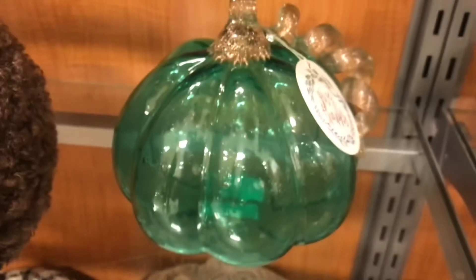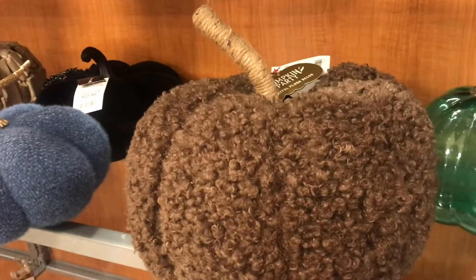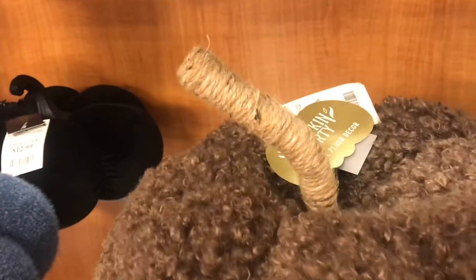This one's handmade blown glass. I've actually seen the process of this happen. This one kind of feels like a sheep, but it's kind of an artificial sheep.